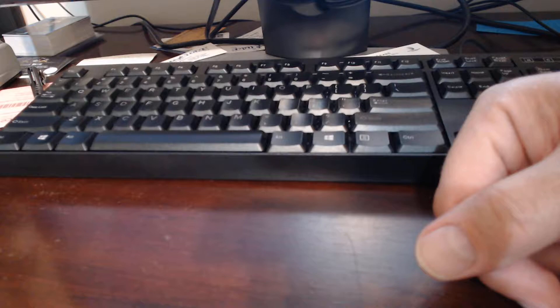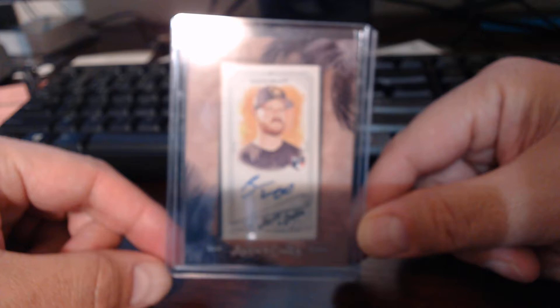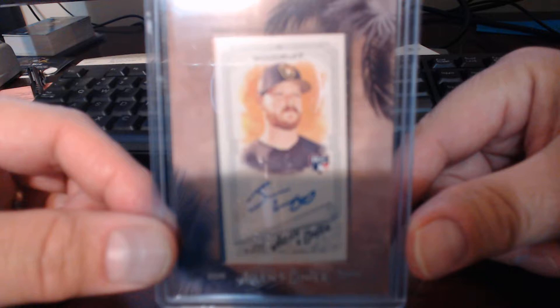Outside of the box, we picked up in retail - one of my sons got a couple of packs at Walmart or something, and ended up getting a framed mini auto. And this one was Brandon Woodruff of the Brewers - that's his rookie framed mini auto. So that was kind of a neat one to get, not in that particular box that we bought, but it was one that was picked up through retail.